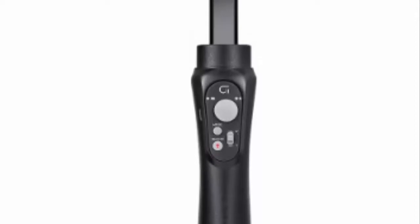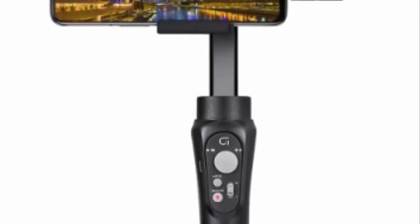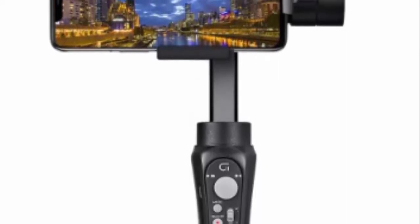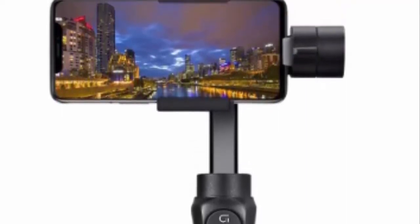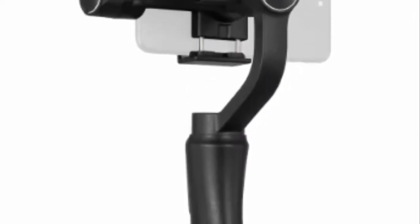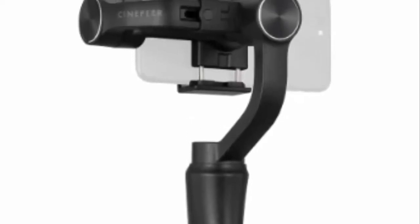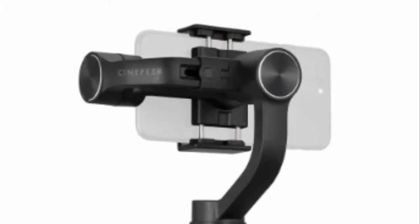Main features: Steady shots — with a three-axis stabilization system that effectively reduces shaky footage, the C11 delivers smooth, seamless images for mobile videography. Landscape or Portrait — easily change the image orientation between landscape and portrait. Create with various modes — the C11 offers four filming options: Pan Following Mode, Lock Mode, Full Following Mode, and Puff Mode, inserting creativity into your photography.